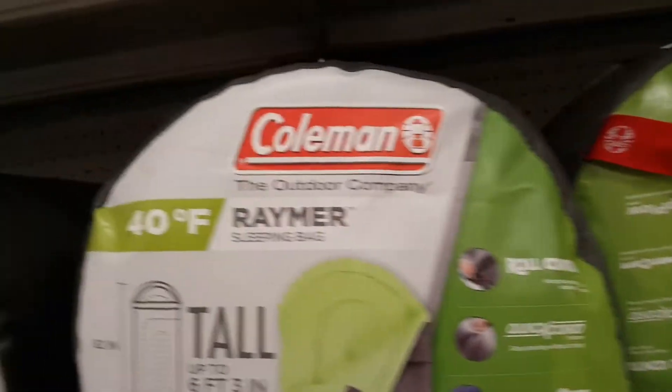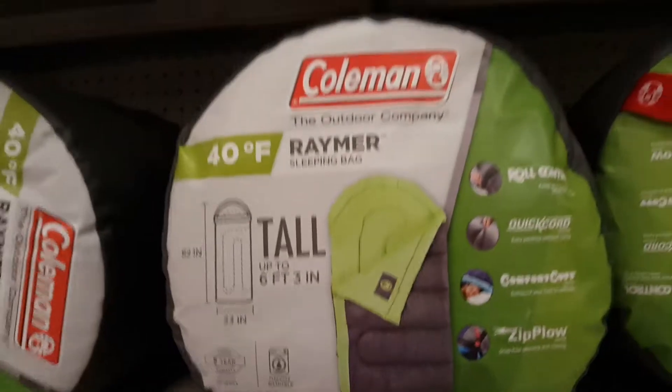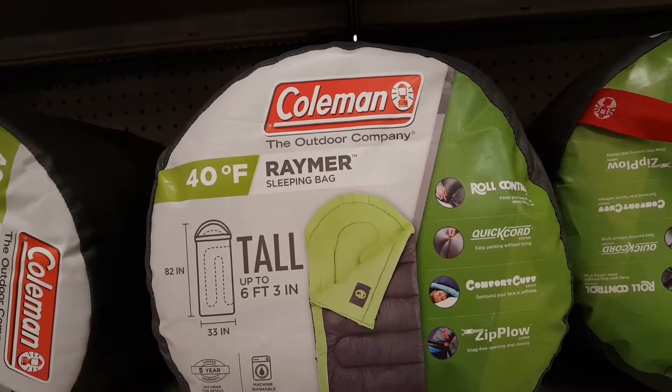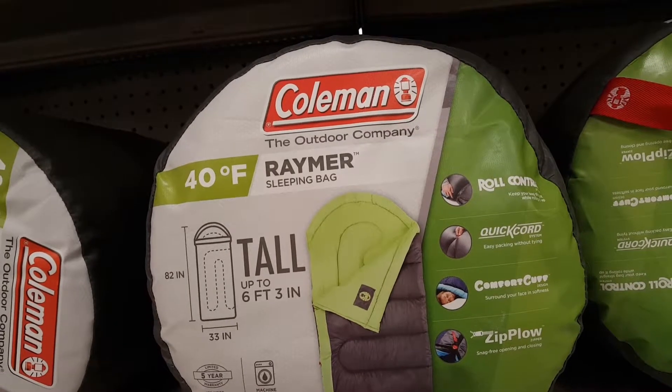Outside of that, these Coleman sleeping bags are well-priced and I've never really had any issues with them.